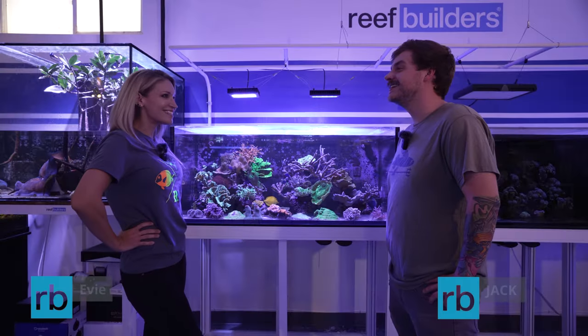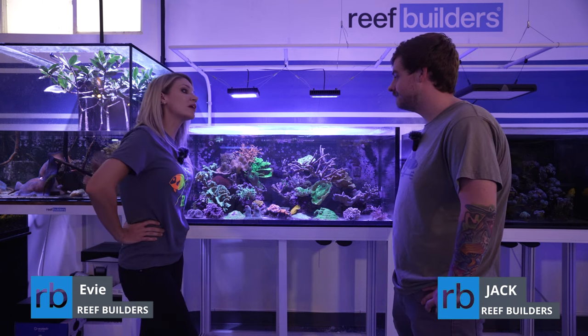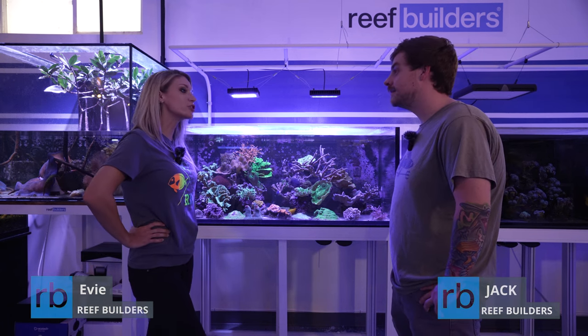Hey Jack, it's nice to see you again. It's nice to see you as well, thank you very much. So today we're going to talk about your top five unique corals here in the studio. So who's number one?